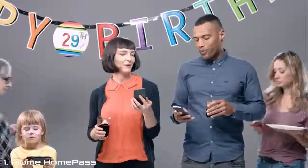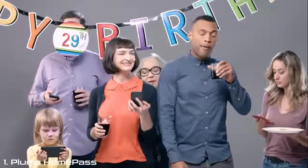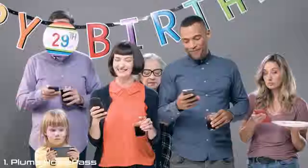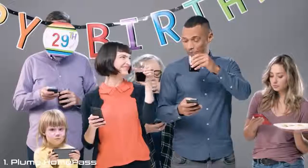Today is Fiona's birthday. Everybody's here to celebrate. With HomePass, Will and Fiona create a password so their friends can use the internet to look up YouTube videos to show each other. Everybody loves it. And that's more or less it.